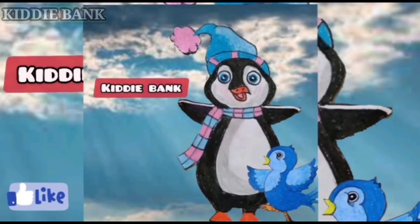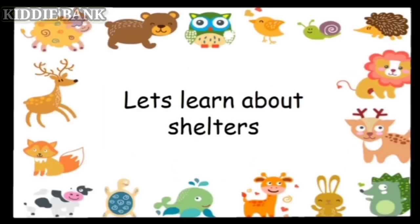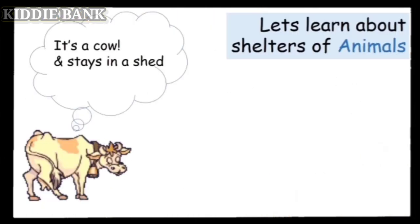Hello friends, welcome to Kidi Bank! Hello children, let's learn about shelters of different kinds of animals, birds, and insects. The shelters of animals, insects, and birds have different names. Let's find out! It's a cow, and it stays in a shelter called a shed.